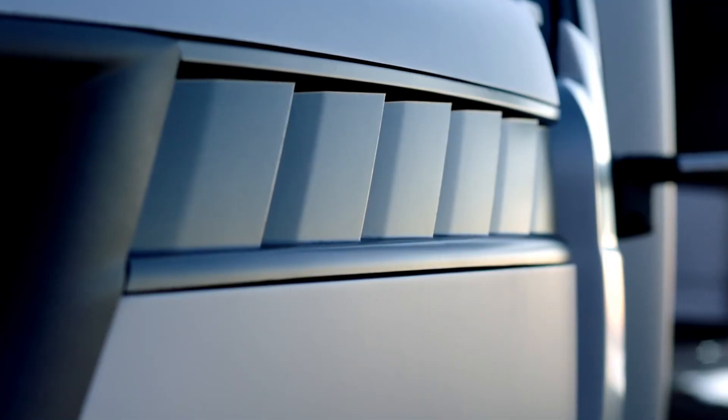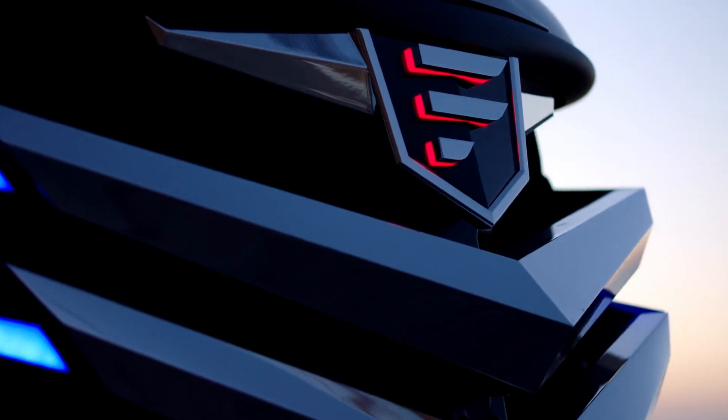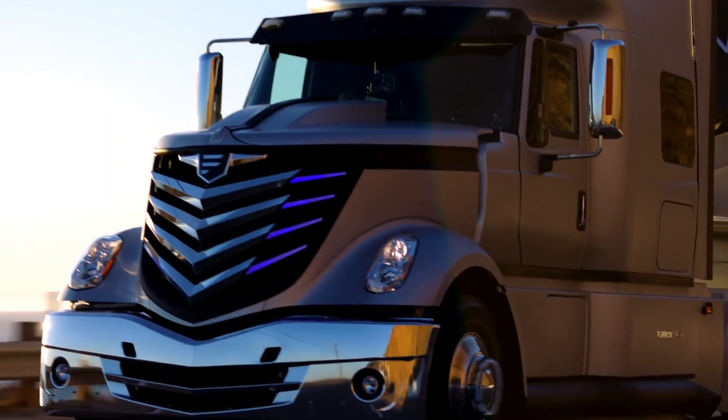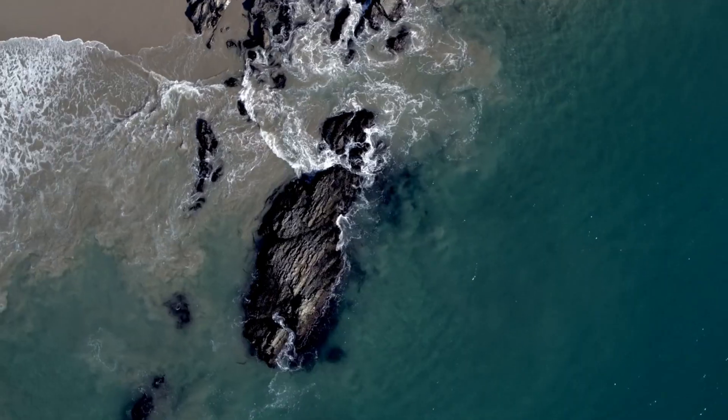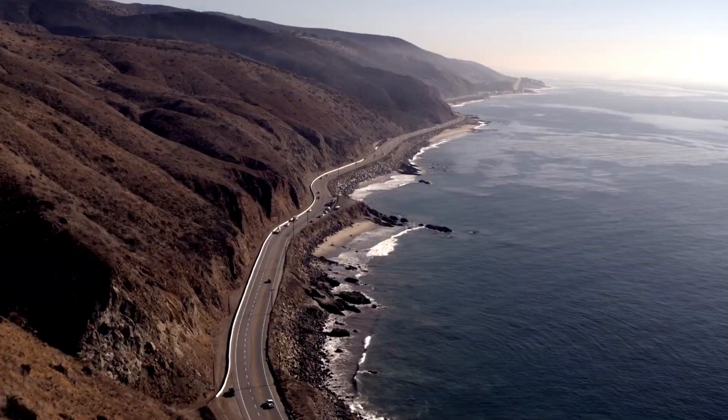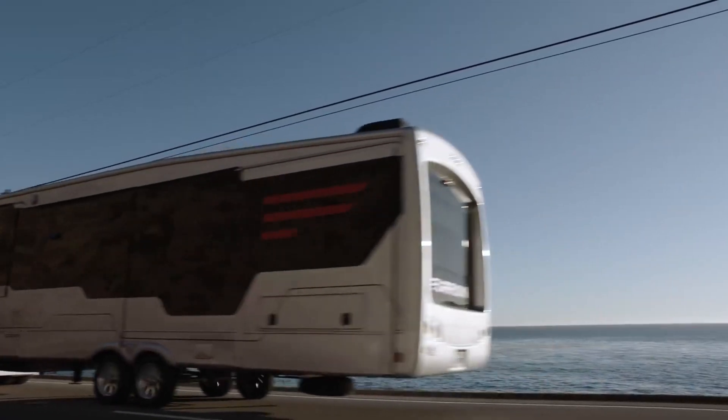The Furion Elysium is a luxurious recreational vehicle (RV) concept crafted by Furion, showcasing a standout feature known as the Sky Deck. Positioned on the RV's roof, the Sky Deck functions as a helipad and entertainment space, offering breathtaking panoramic views.